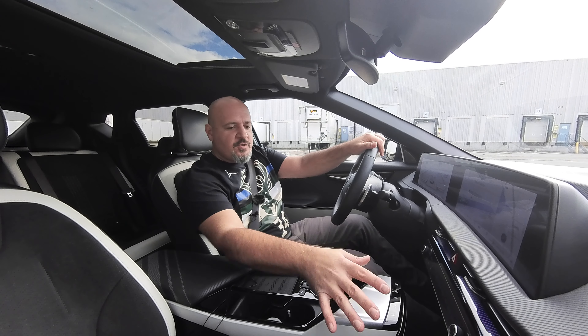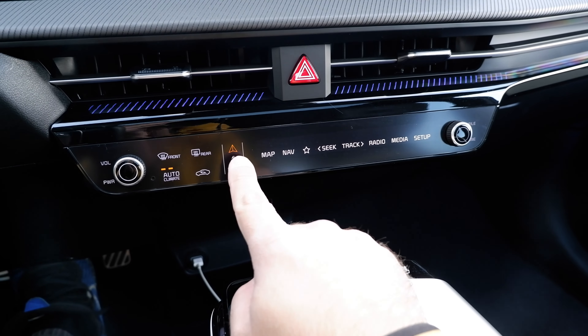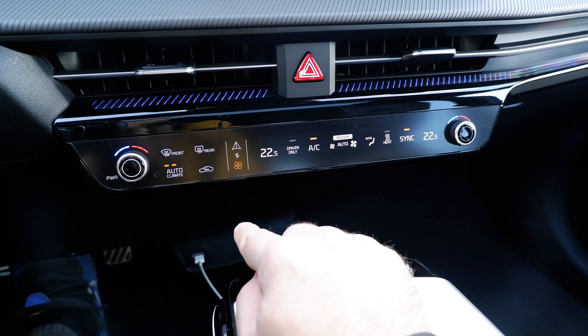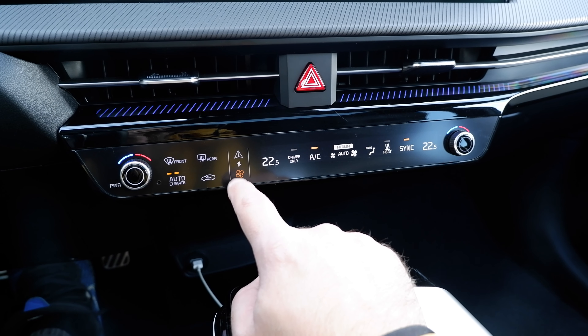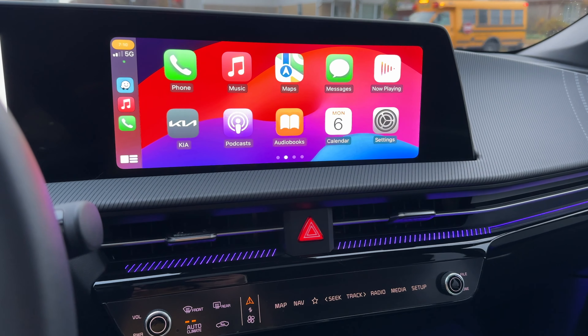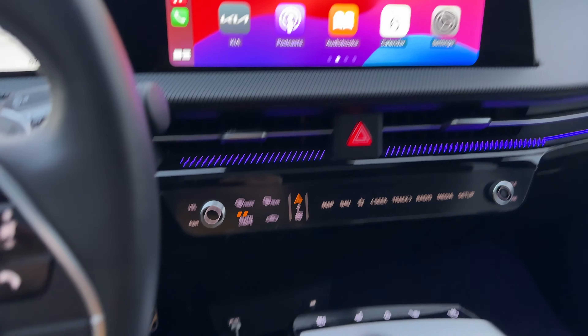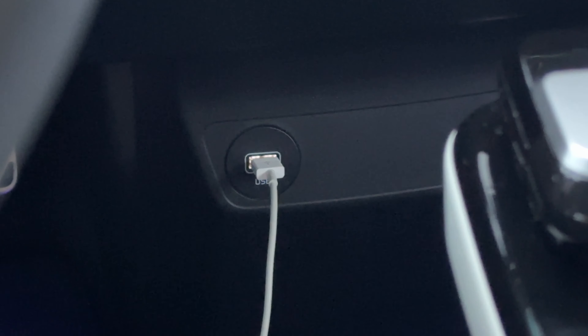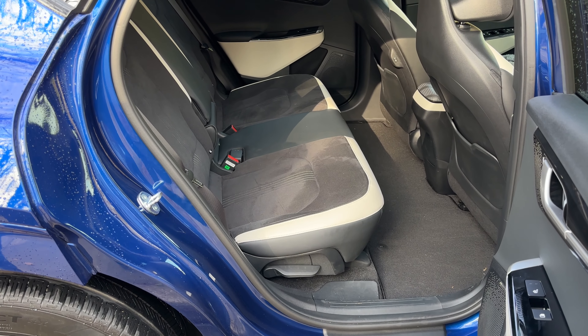The controls for climate, navigation, and other functions let you toggle between them — pretty simple to use once you get used to it. The infotainment is straightforward and simple, but has one massive drawback: it only supports wired CarPlay and Android Auto, which is terrible in 2023.